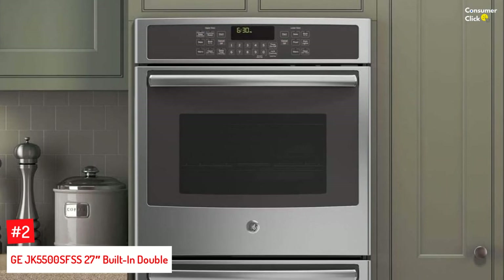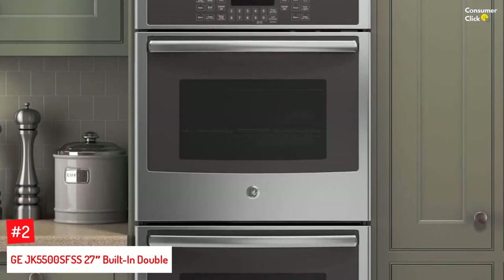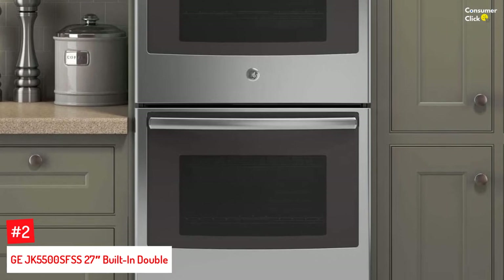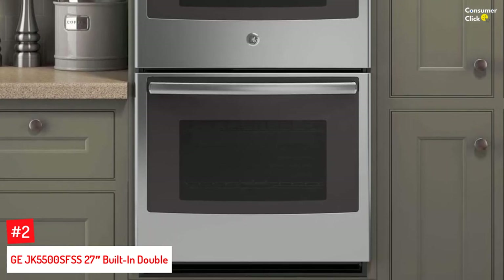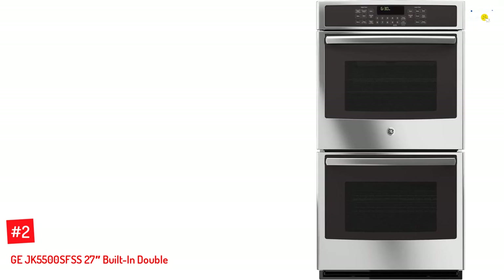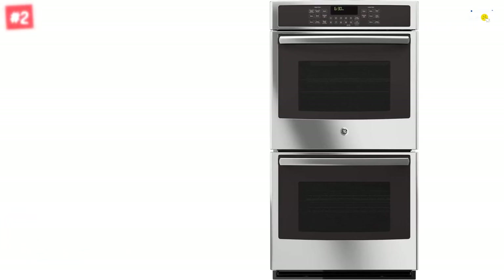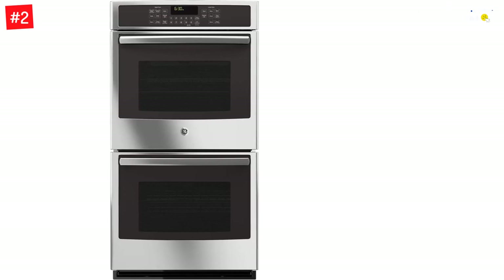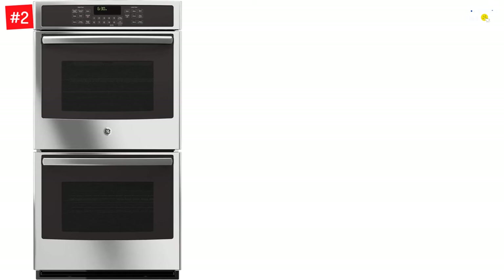Number 2: GE JK5500SFSS 27 Inches Built-In Double Wall Oven. This best double wall oven is perfect for anything from cookies to chicken. With its easy-to-navigate glass-touch controls, it's never been easier to set the desired temperature and time with precision accuracy. And with control lockout capability, you can rest assured that your kids won't accidentally turn on the oven when they visit after school.